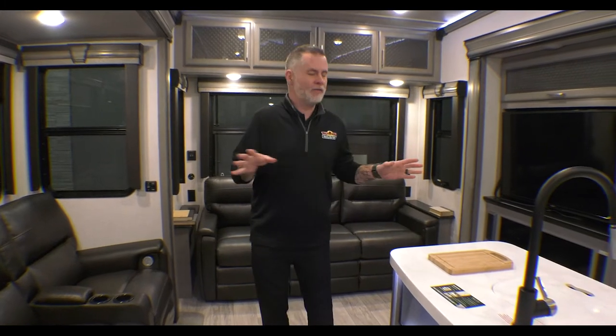Before we get into all the awesomeness in here, it does weigh about 14,000 pounds — 13,800 and some pounds. But I'm going to take you around this unit.